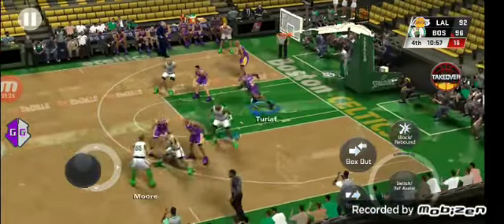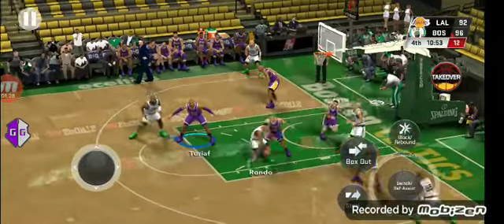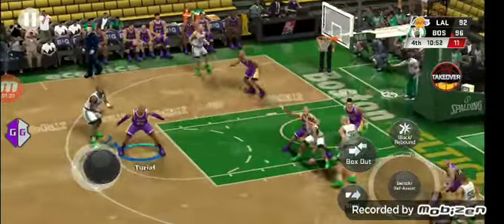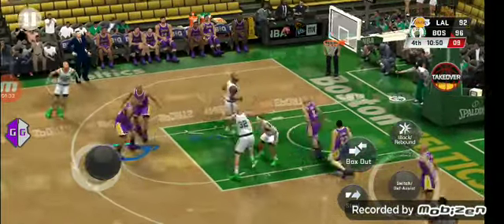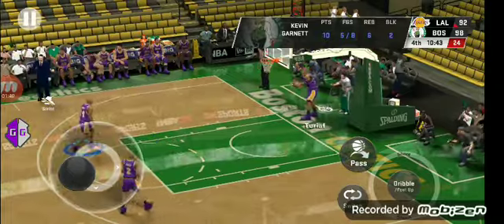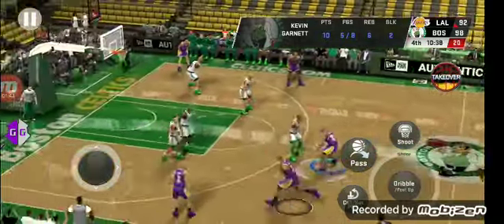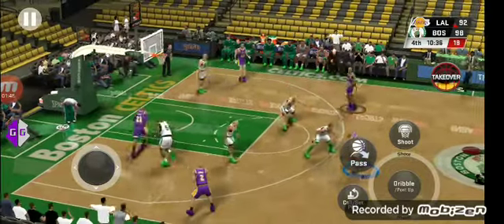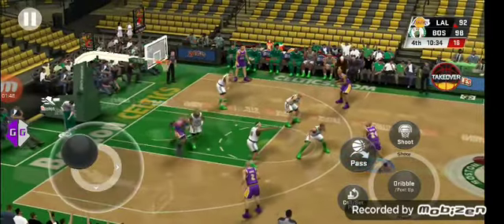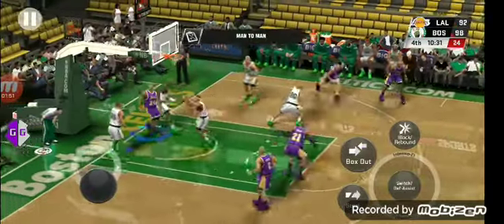Outside Rondo, pass to Moore, back to Rondo. Fourth quarter, still young — just over a minute of play. Here's Scalabrine, goes back up. And there's the nice layup by Garnett. The Lakers with possession here — they trail by six. And here's Kobe — and he gets it to go.